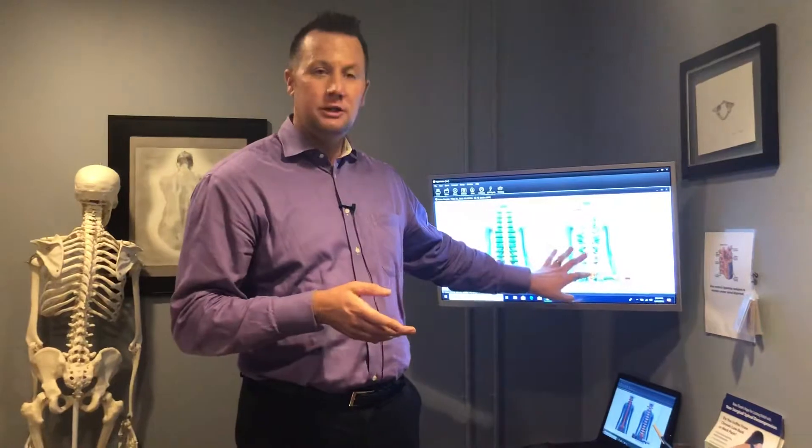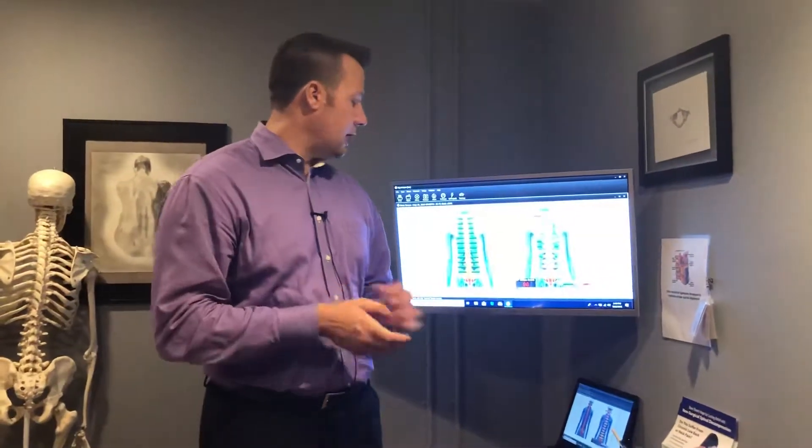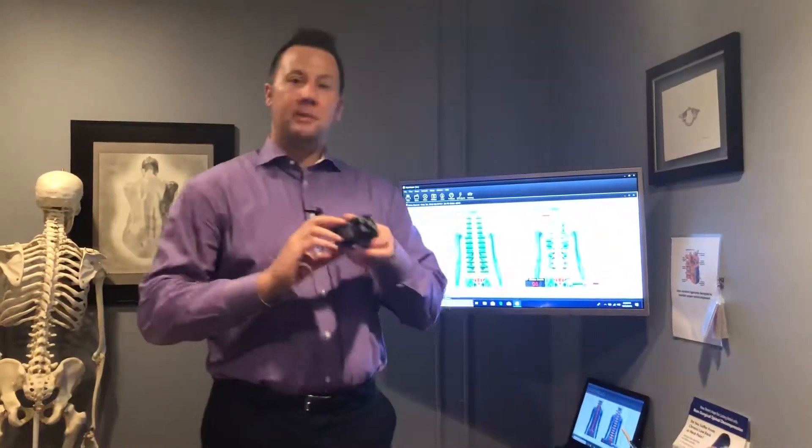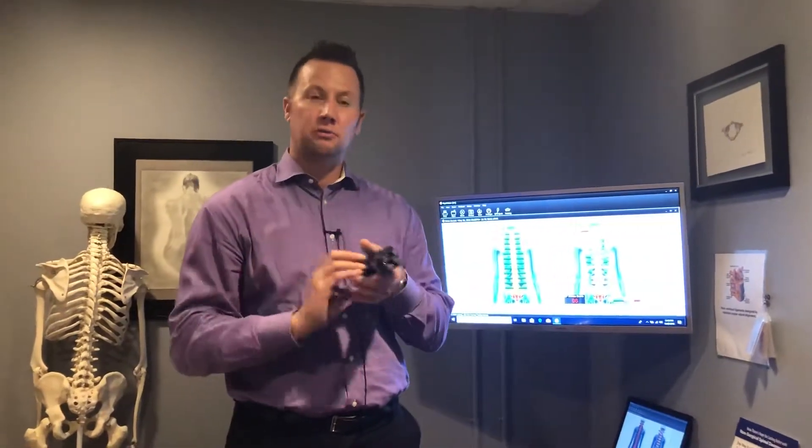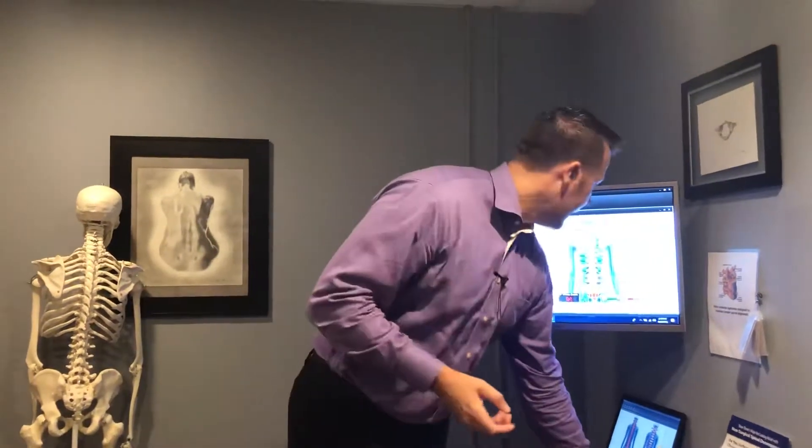One of the ways we can do this — right behind me here — is a MyoVision EMG scan. We take these scanner probes up and down somebody's spine, and it can measure the electrical readings between the nerves and the spine. It's totally non-invasive; you don't feel anything. It just reads what's already going on in there, and it gives us a good picture of what's going on with the spine — the muscles and nerves.